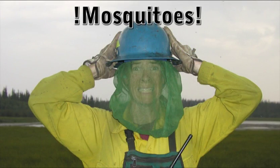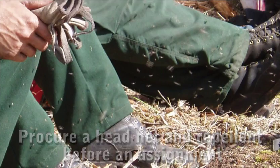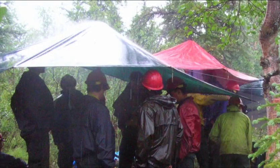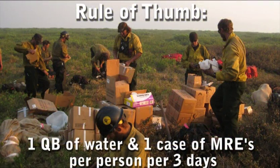Mosquitoes and other insects are common throughout the state. You should procure a head net and mosquito repellent before assignment to the field. Be prepared for all weather types, including cold, wet weather. Keep a three-day supply of food and water in case you get weathered or smoked in. A good rule of thumb for planning is one cubitainer and one case of MREs per person per three days.